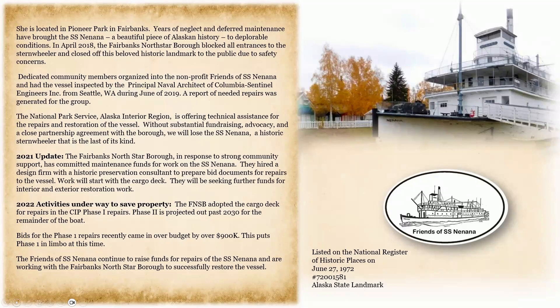The National Park Service, Alaska Interior Region, is offering technical assistance for the repairs and restoration of the vessel. Without substantial fundraising, advocacy, and a close partnership agreement with the Borough, we will lose the SS Nanana, a historic stern-wheeler that is the last of its kind.